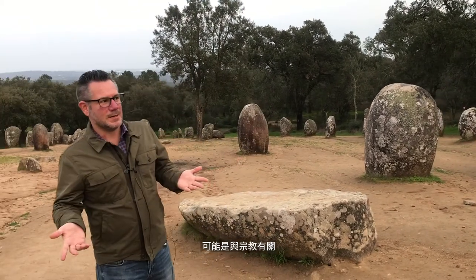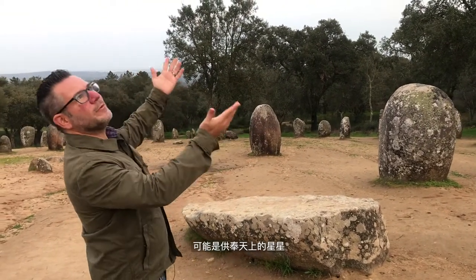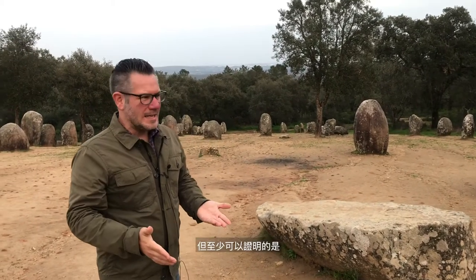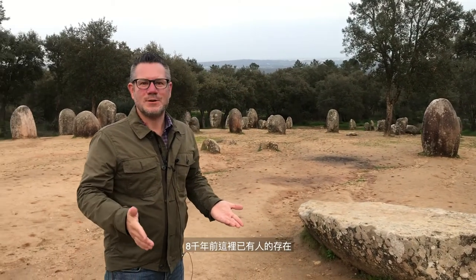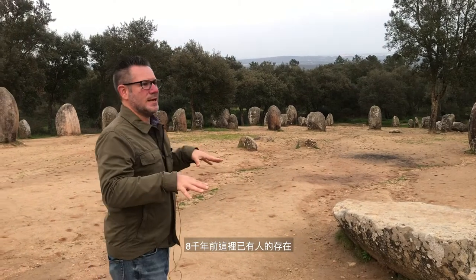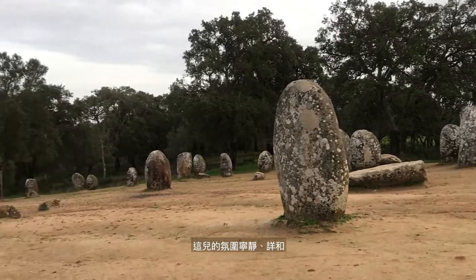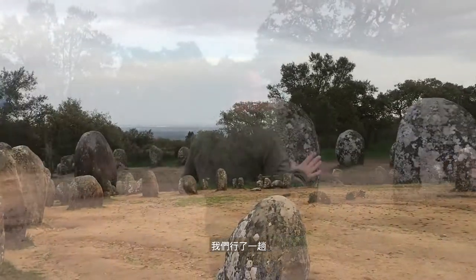Maybe it was a religious kind of thing, maybe it was an offering to the stars. But at least 8,000 years ago, people were here in this space. This is a very calm, peaceful space, and we have a chance to walk around and feel what the sacredness of this space actually means.